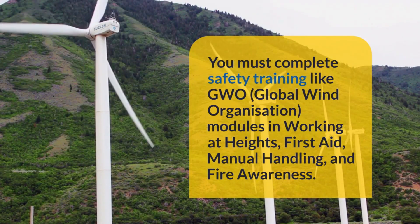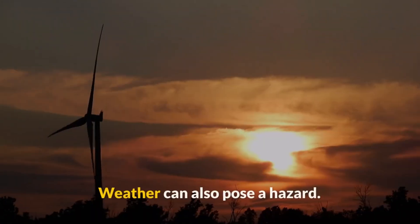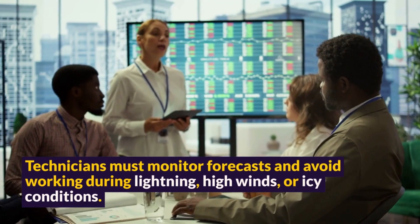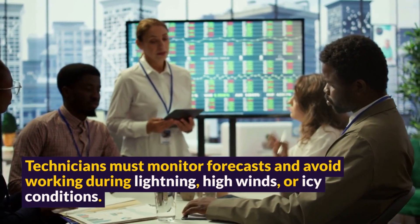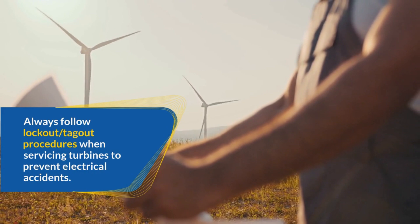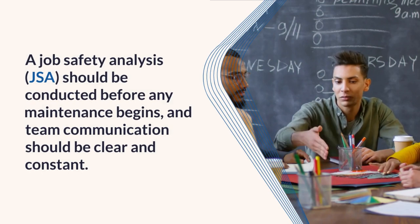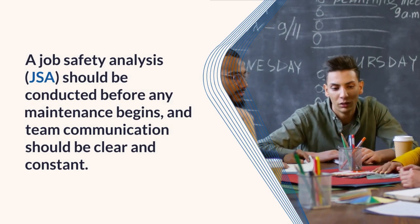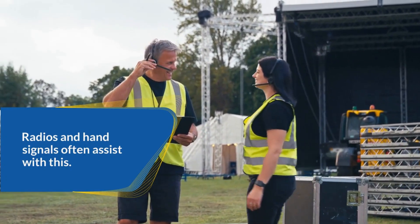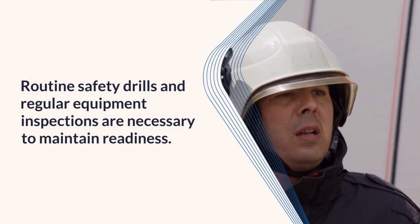Before climbing, always inspect PPE and ensure it's certified. Weather can also pose a hazard — technicians must monitor forecasts and avoid working during lightning, high winds, or icy conditions. Always follow lockout/tagout procedures when servicing turbines to prevent electrical accidents. A job safety analysis (JSA) should be conducted before any maintenance begins, and team communication should be clear and constant. Radios and hand signals often assist with this. Routine safety drills and regular equipment inspections are necessary to maintain readiness.